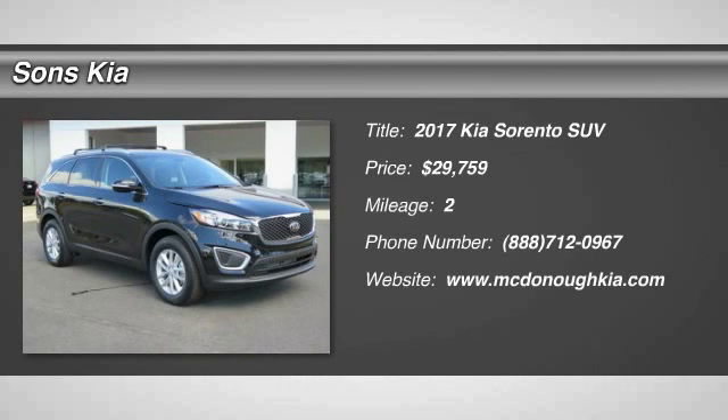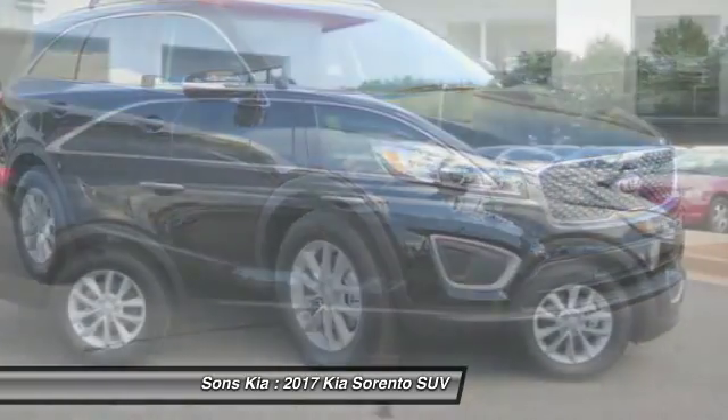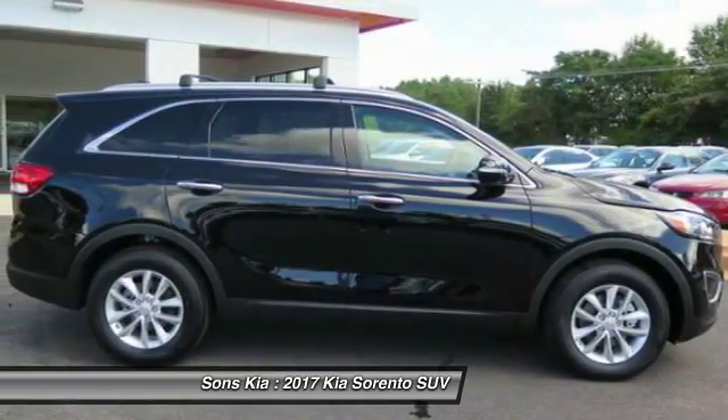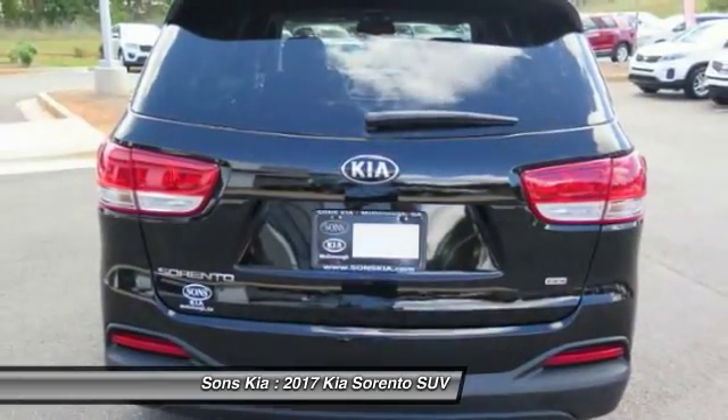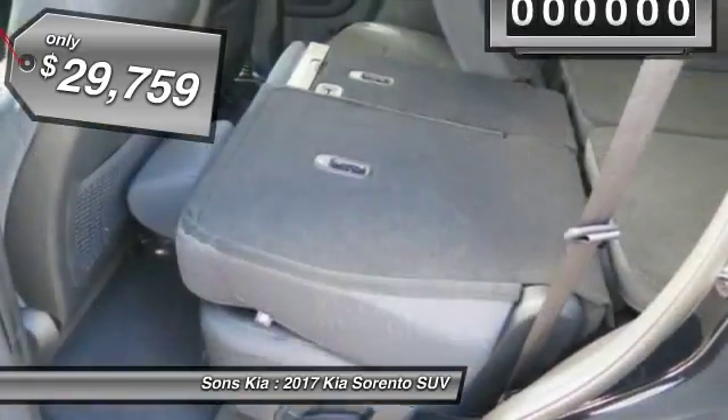2017 Sorento. The Kia Sorento is a comfortable riding, powerful, compact SUV loaded with impressive standard features. Take one look at its stylish, sleek design and you'll want to cross over to a Sorento, and it is priced below $30,000.